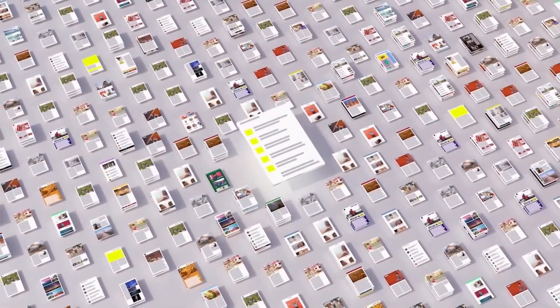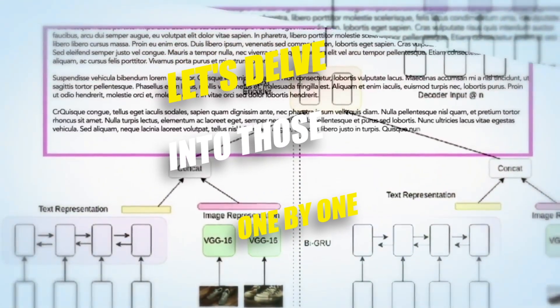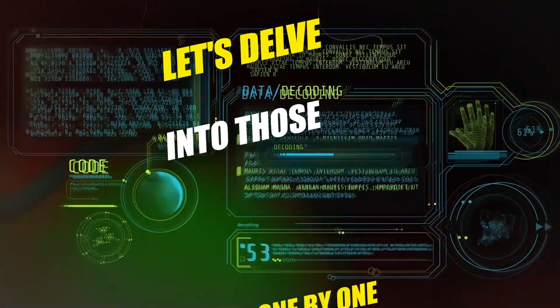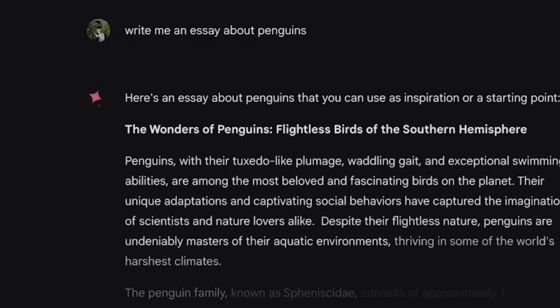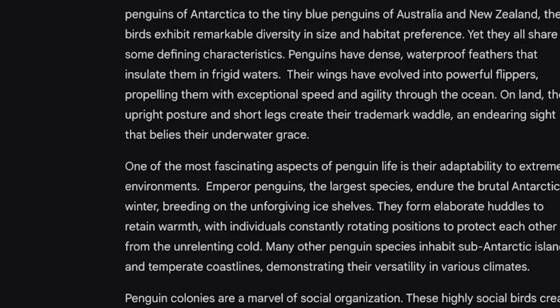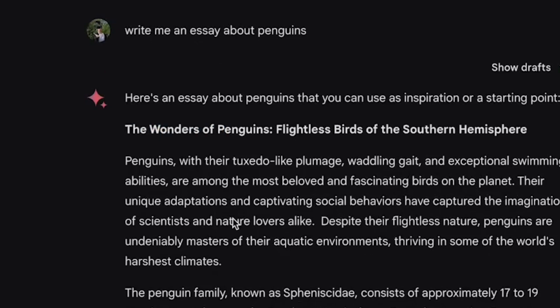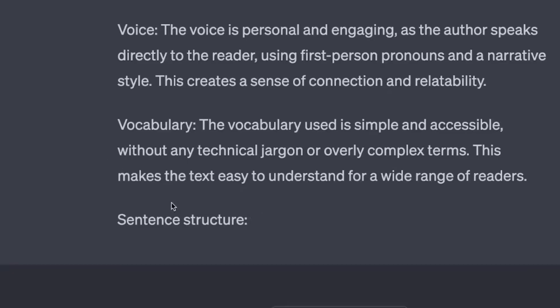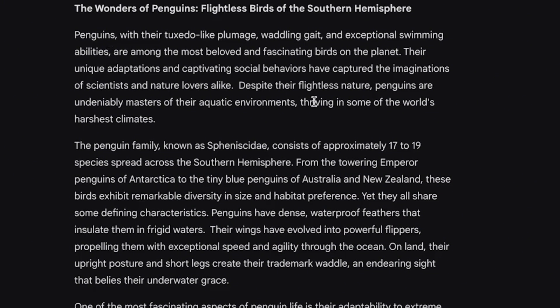It feels like riding a bike with training wheels compared to GPT-4's more seasoned rider vibe. However, there are certain features missing that I frequently use and love. Testing Gemini Advanced with a basic prompt — an essay about penguins — what's immediately noticeable is the speed. It's blazing fast, even faster than GPT-4, almost rivaling the pace of GPT-3.5. Impressive. Onto the flavor of the text: it's a bit different from what I'm used to with GPT. I've developed a sort of sixth sense for spotting GPT-generated text, but this feels distinct.